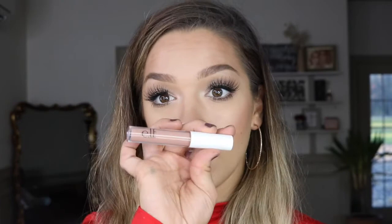For my lips today I'm doing a nude look. I'm using Kylie Cosmetics liner in Hazel — it's kind of a brown — and then I'm going over the top with e.l.f. lip gloss in Natural.